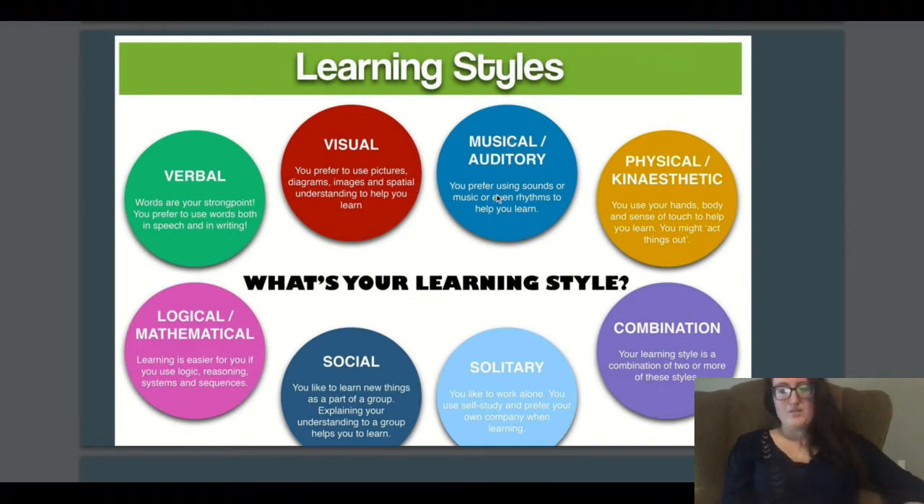Musical and auditory learners prefer using sounds, music, or even rhythms to help them learn. There are musical exhibits where you can listen to different music from different time periods, or explore an exhibit through auditory listening at your own pace — internalizing things and learning without necessarily being aware of it.